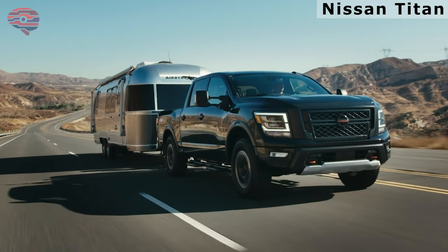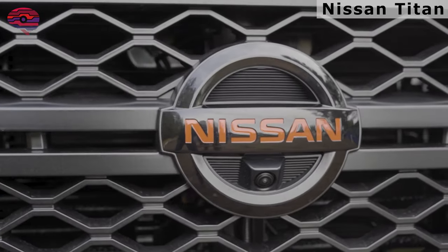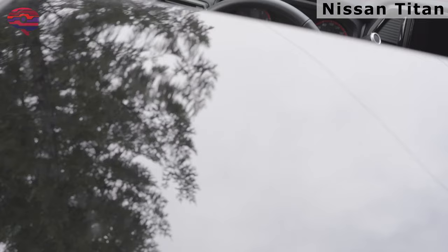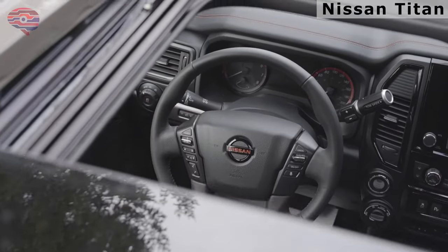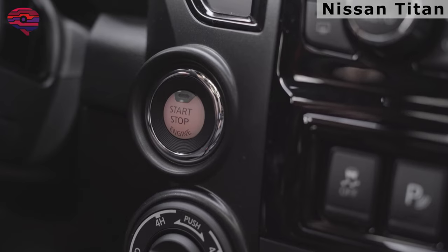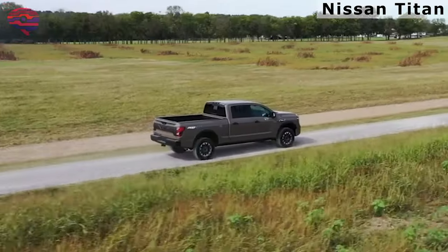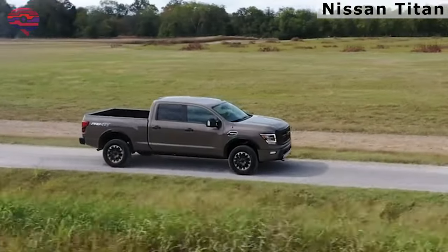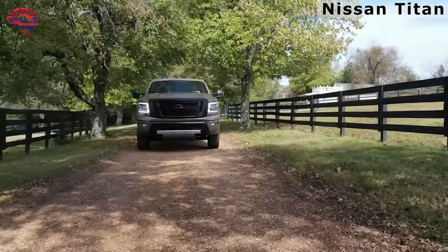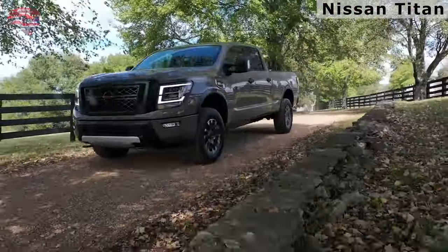The single powertrain is a strong point, along with its quiet cabin and supremely comfy seats. The V8 helps the Titan get going in a hurry, and it packs more horsepower than the base engines in rival trucks such as the Ford F-150 and Ram 1500. The Titan's roomy cabin offers comfortable accommodations that make long days behind the wheel less of a chore. This Nissan also comes loaded with standard safety features, including blind spot warning and forward collision mitigation.